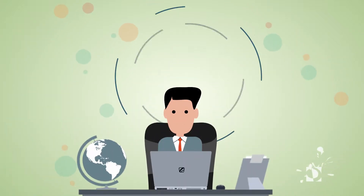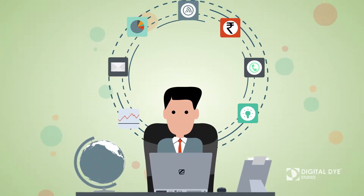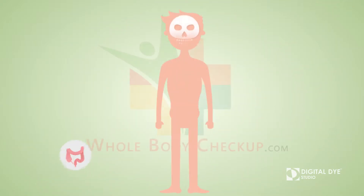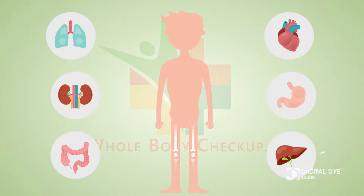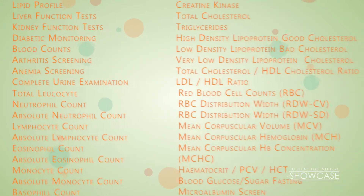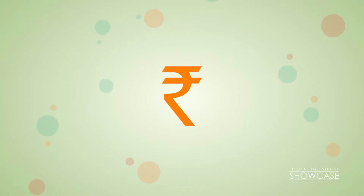Our busy lifestyle doesn't give us much chance to take care of our health. That's why Wellness Pet Care provides Whole Body Checkup to make sure it's in perfect order. Whole Body Checkup includes more than 100 tests at a very affordable price of rupees 1999.